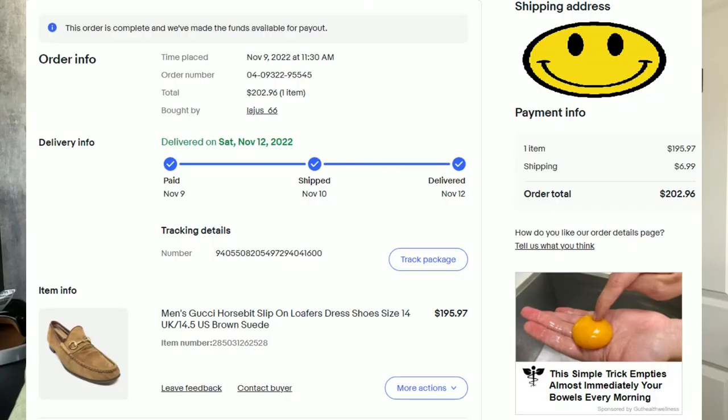This is another pair that sold extremely quickly. It's a pair of men's Gucci horse bit brown suede loafers in a really big size — size 14.5, which is a bit unusual. I think this pair sold within 24 to 48 hours. They sold for $202.96 total. We paid $71.05 for them, and after fees and shipping, we were left with a profit of $101.17.